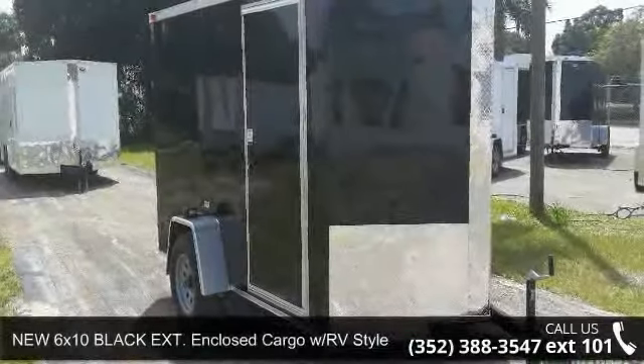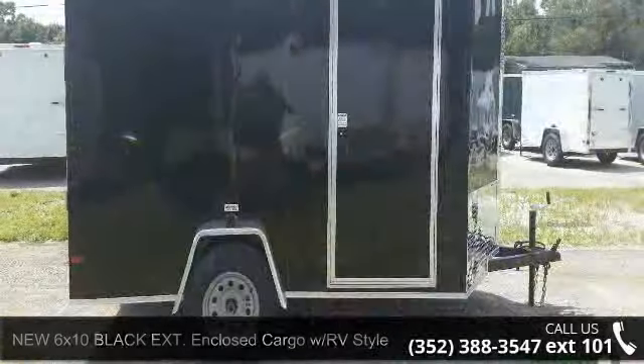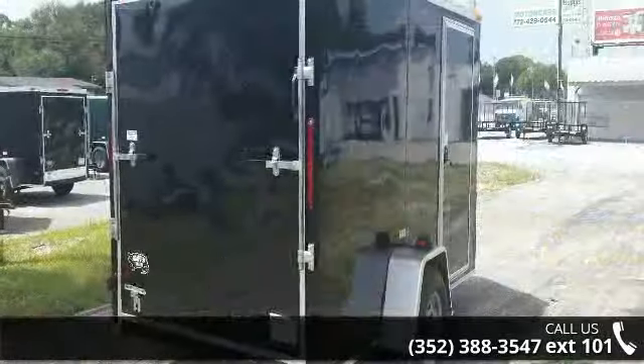Up for sale is a new 6x10 black extension enclosed cargo with RV style side door and single axle. If you are looking for a reliable trailer, this may be the one.